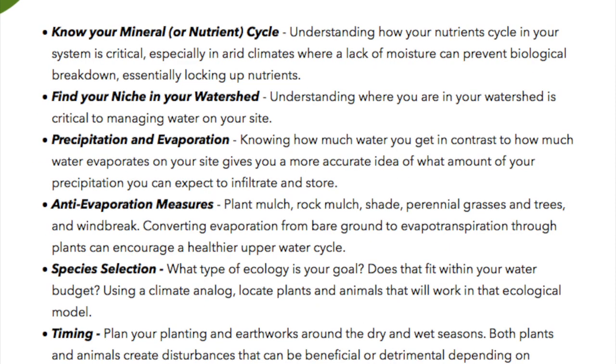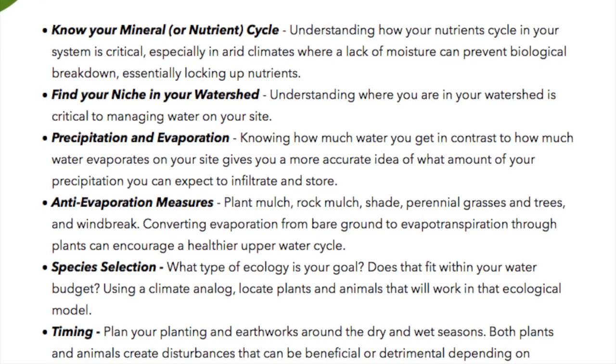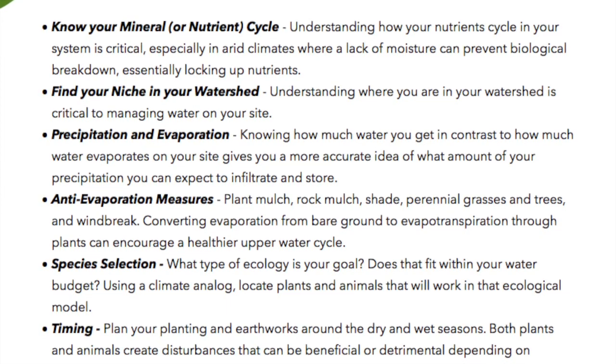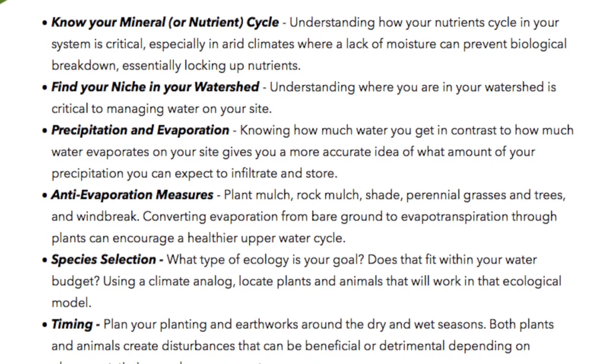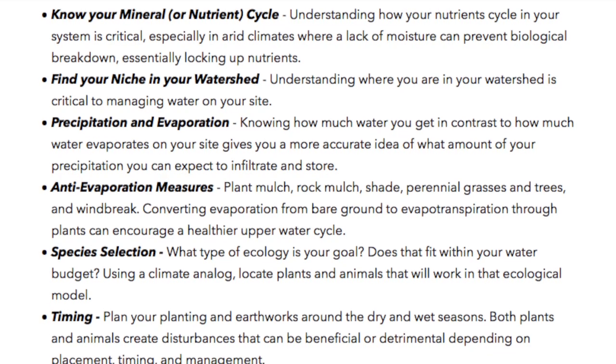Know your mineral or nutrient cycle: Understanding how your nutrients cycle in your system is critical, especially in arid climates where a lack of moisture can prevent biological breakdown, essentially locking up nutrients.